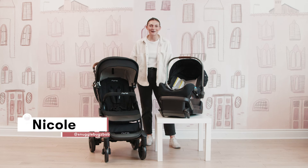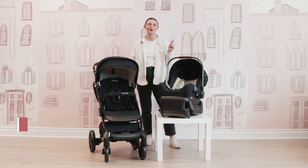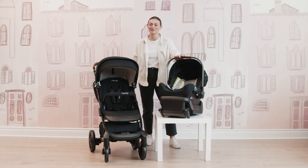Hi friends, it's Nicole from Snuggle Bugs and welcome back to our YouTube channel. Here is where we share all of our amazing product demos, reviews, and comparisons to instill confidence in every stage of parenthood.